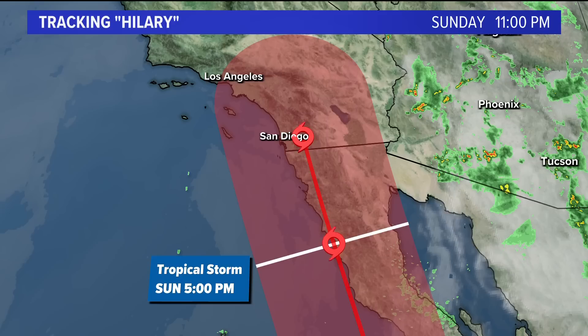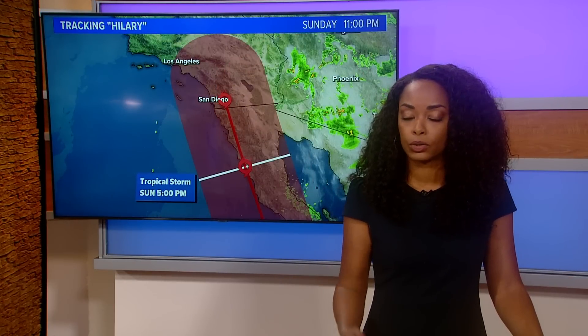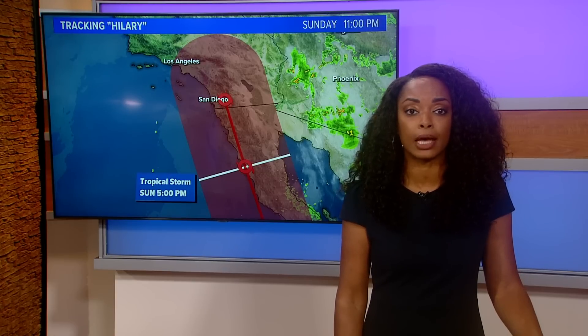That puts it back at a tropical storm making its closest approach to us here in San Diego County. But regardless, it's a massive storm system with a lot of rain and strong winds. We will continue to break down all the major headlines and keep you prepared. More details in your complete forecast coming up.